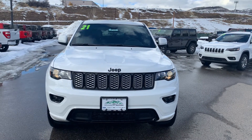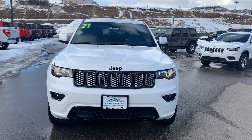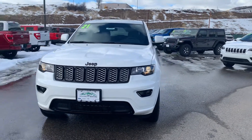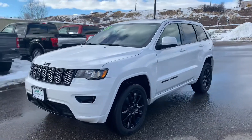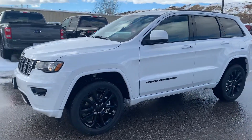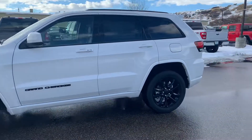Hey there, Spencer Morrison with Steamboat Motors. Wanted to give you a quick video tour of this 2021 Jeep Grand Cherokee Laredo X, very nicely equipped with the Altitude package — that's an appearance package that gives you the black wheels and black badging. This has the 3.6 liter V6 and the eight-speed automatic transmission.